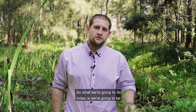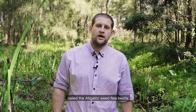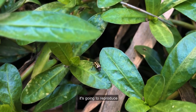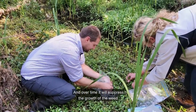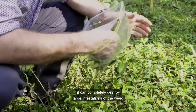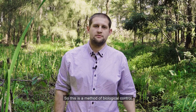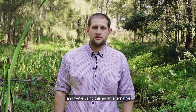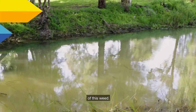So what we're going to do today is release a small species of beetle called the alligator weed flea beetle. This beetle is going to live, reproduce, and feed on the alligator weed, and over time it will suppress the growth of the weed. If the conditions are right, it can completely destroy large infestations of the weed. This is a method of biological control and we're using it as an alternative to the traditional approach of herbicide application for this weed.